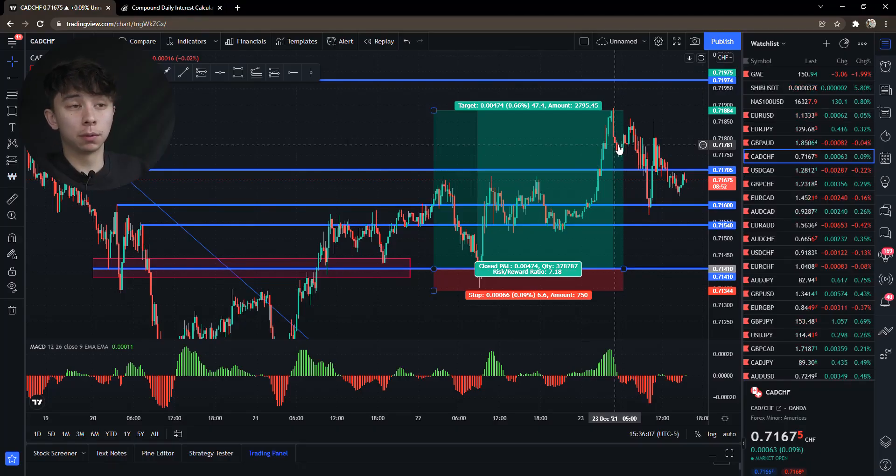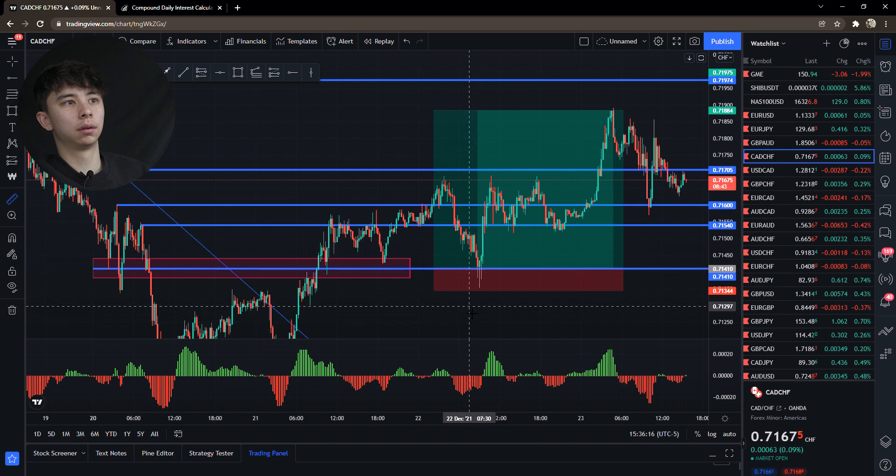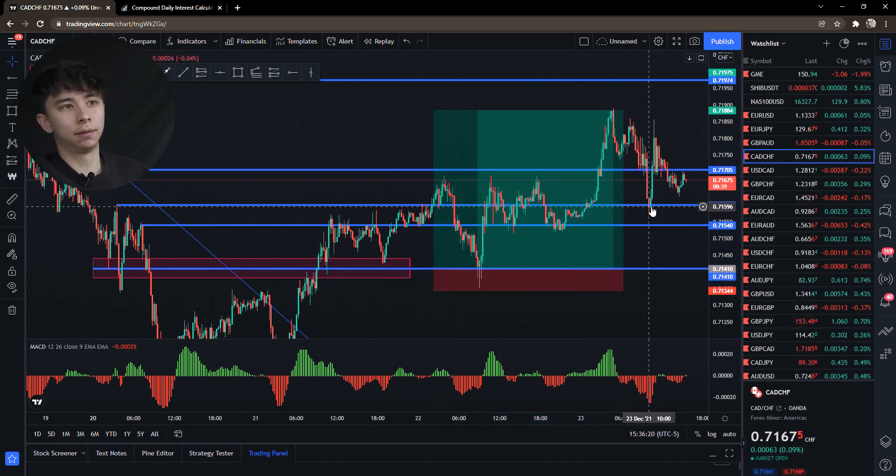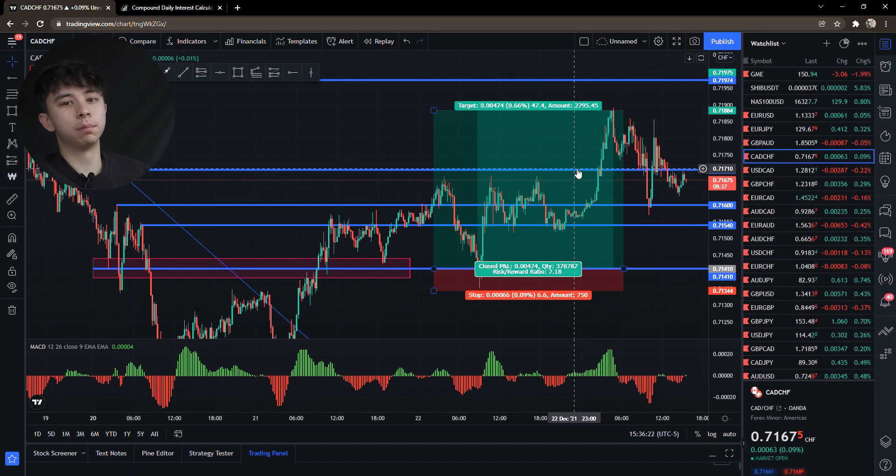I choose to use 1% risk, but I know a lot of people who use 2%, 3%, even 4%. If you used 2% risk here, you'd make about 14% on the day. This trade played out within one day — and a lot of people are looking for 10% in a year, let alone in a day.